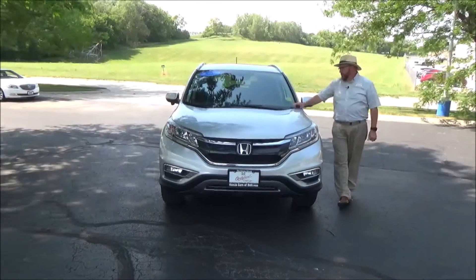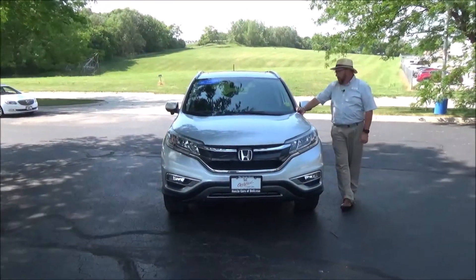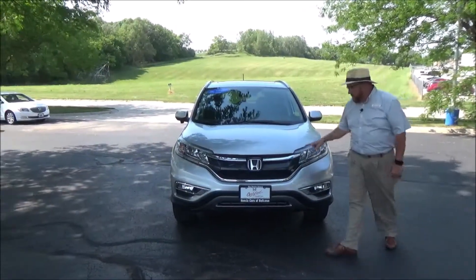Brian Kelly here for Honda Giant, showing you this 2016 Honda CR-V EX with leather. It just came in on trade with 37,000 miles. It features five mile-an-hour bumpers front and back, chrome extended grille,